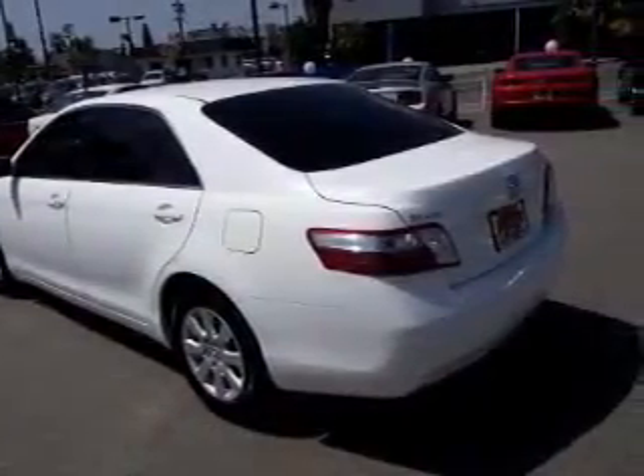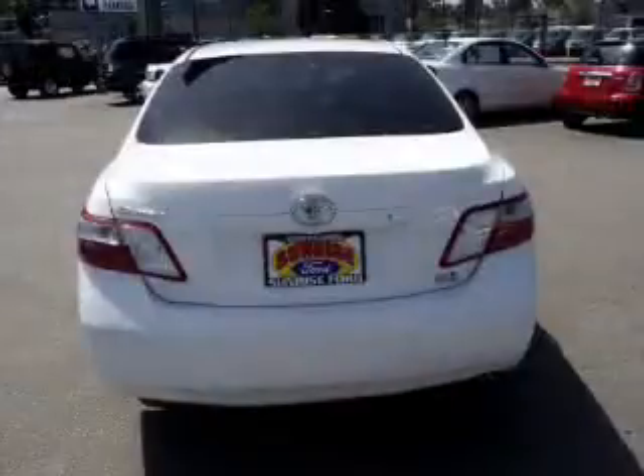Premium wheels lend a distinctive appearance. Anti-lock brakes help to bring your vehicle to a safe stop, and you can tailor the temperature to your preference and your passengers.